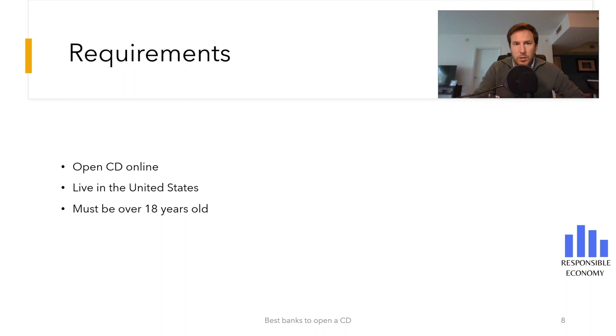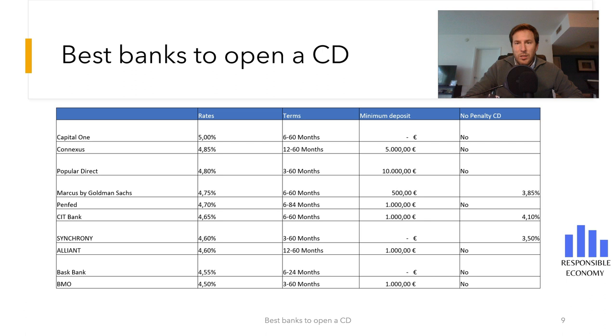Marcus by Goldman Sachs is an online bank and has no branches. Finally, we show you a table with the best certificates of deposit that can be opened in the United States in 2023. You can see the interest rates, requirements, and characteristics of each CD. Both here and in the description, we leave you a complete video in which we explain each certificate of deposit. We hope you liked this video and if you have any questions, you can ask us and we will try to solve it in less than 48 hours. You can also subscribe to receive videos every day and visit us at the Responsible Economy website.